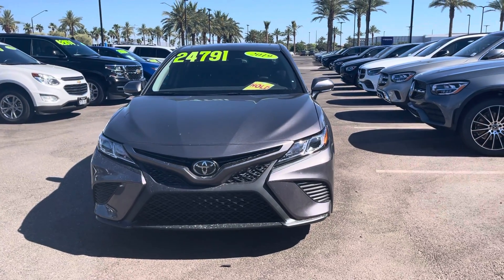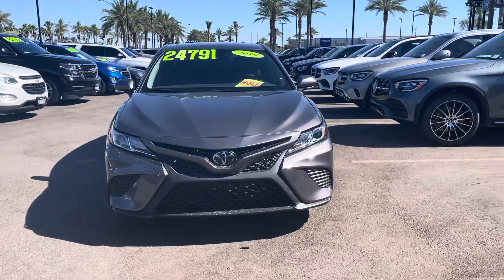Hello, I'm Jamie with Mercedes-Benz Gilbert, Arizona, and our 2019 Toyota Camry.